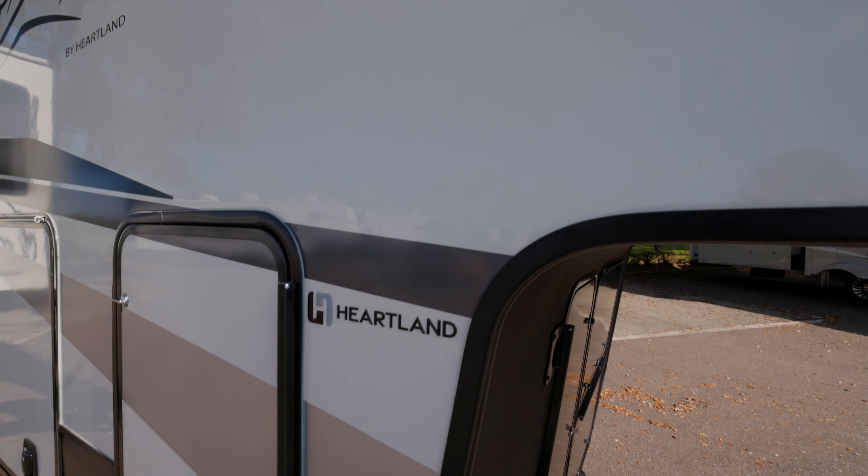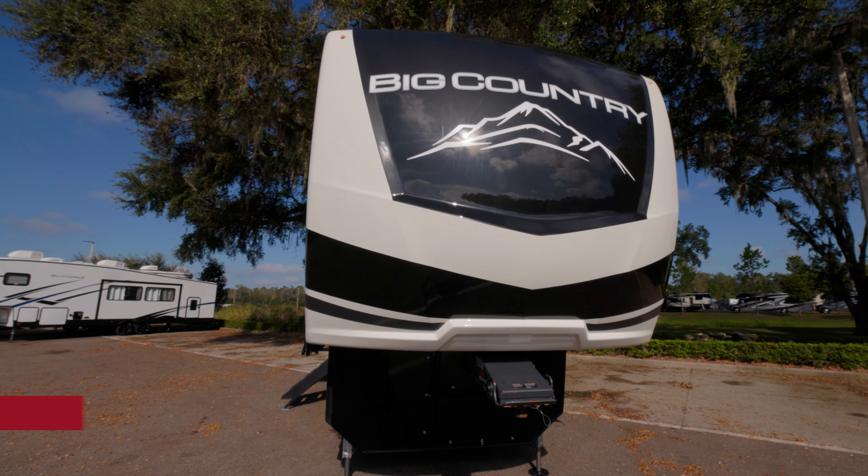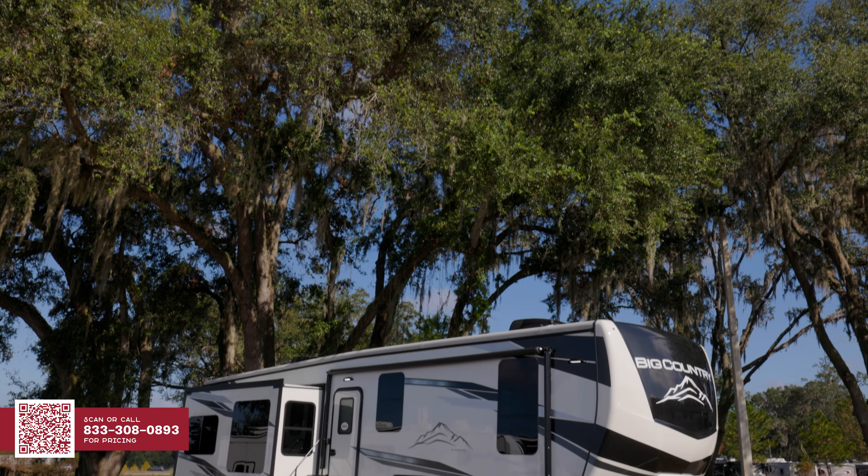Yes, you can find value in a luxury RV. The perfect example: the Heartland Big Country. Hi, I'm Lainey, your RV specialist at General RV. Today, we're going to check out the Big Country by Heartland.